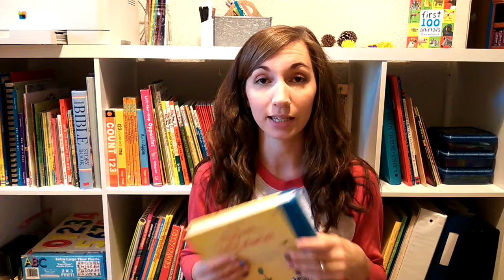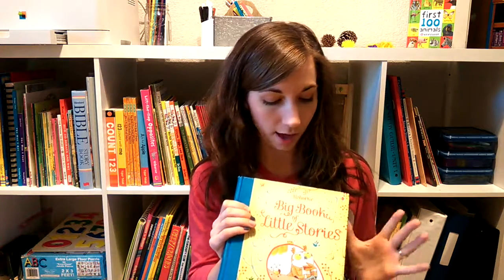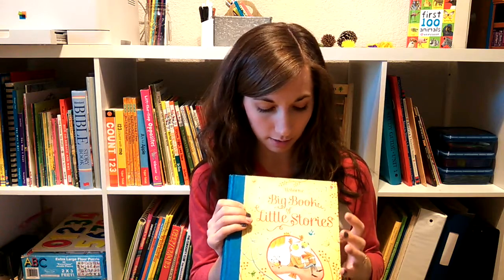My next one is getting quite worn — which, side note, Usborne has a 50% replacement policy. So if I want to, I could replace this book for half the original cost. This is the Big Book of Little Stories.